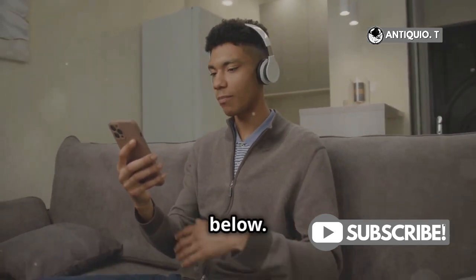You can find AirPods 4 on Amazon. Link in the description below. Happy Siri-ing.